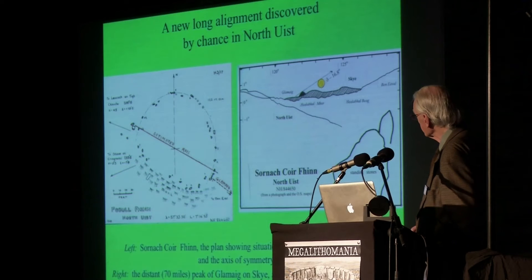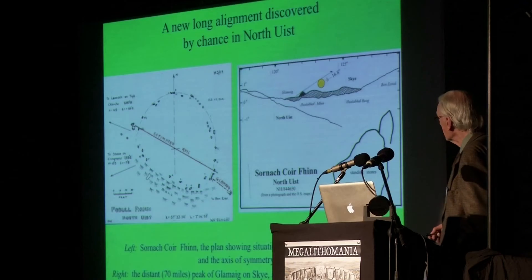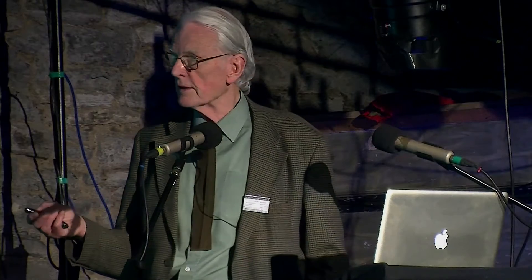I wonder what the odds are of finding a long alignment like that just by chance. The other interesting point is that both Ruggles and Thom surveyed this site, and Glamade was invisible because of the weather. You realise that for these sites you really ought to be examining them in really fine weather, or at least make a note of how far the horizon was. There may be others which have not been spotted because of the present rather damper and mistier climate than that of Neolithic times, which was warmer and drier.